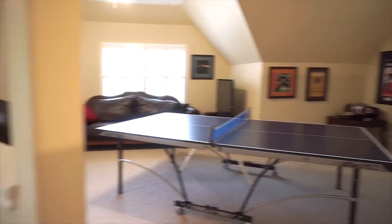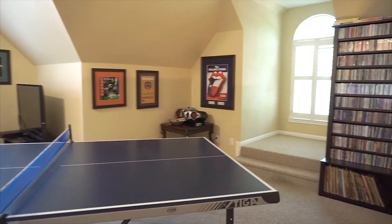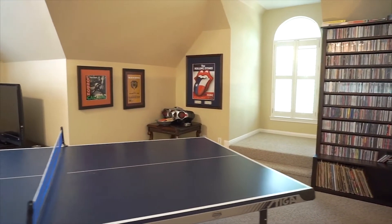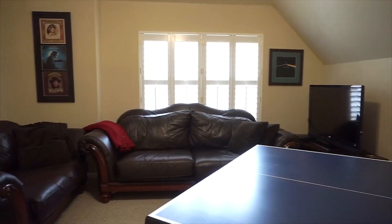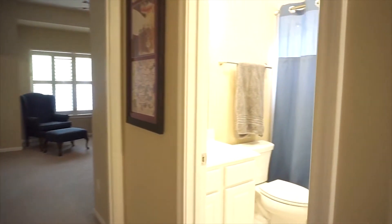The upstairs boasts a second floor game room and three generously sized bedrooms. There's space for everyone. Natural light, a beautiful paint palette, and plantation shutters. Every detail was thought of in this home — everyone can be so comfortable here.